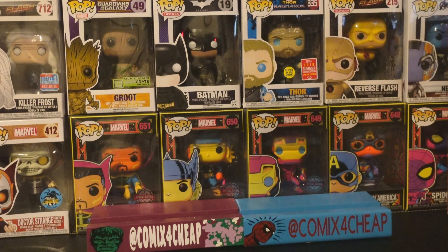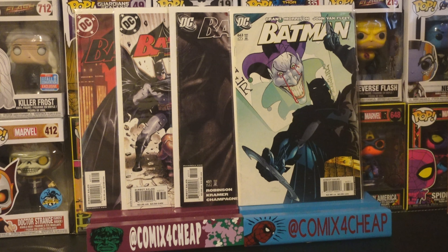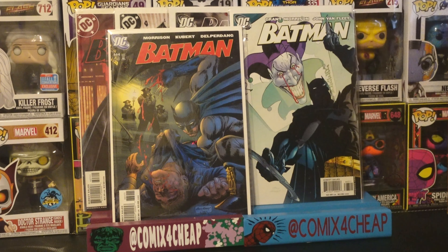Continuing with Batman volume 1, we have number 627, the first appearance of Linda Friitawa who becomes Fright; 637, the third appearance of the Red Hood; 651, the death of Magpie; 663, which introduces a new personality of the Joker; 664, the first appearance of Ellie; and a couple copies of 500, which is a milestone issue where Azrael defeats Bane.